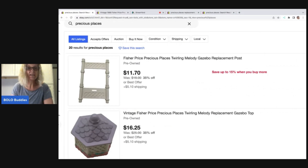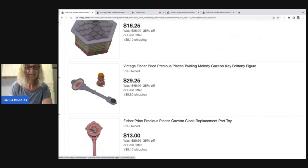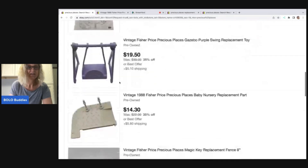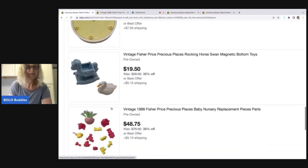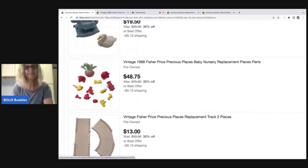Here is how I parted it out. I have three of these gazebo posts, so I just did a multi-quantity listing on that. I've got the gazebo top, the key, and the doll right here — this goes with the gazebo set. This key moves her around; she has a little magnet on her. I've got the clock, the railing, and just different pieces. I'm even going to try to sell the instructions. This piece actually plays music and I put a video in my listing that shows it works.